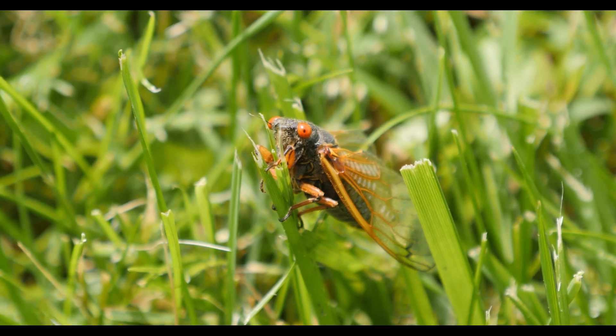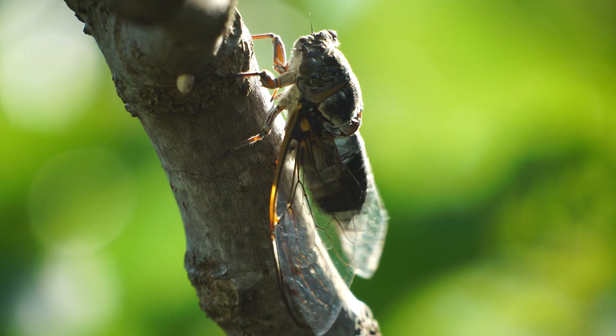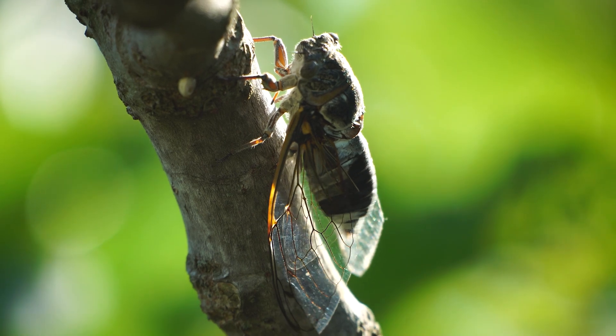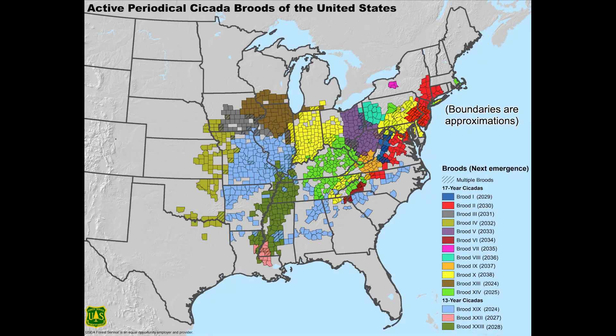Of course we're talking about cicadas. Okay, that's enough of that.